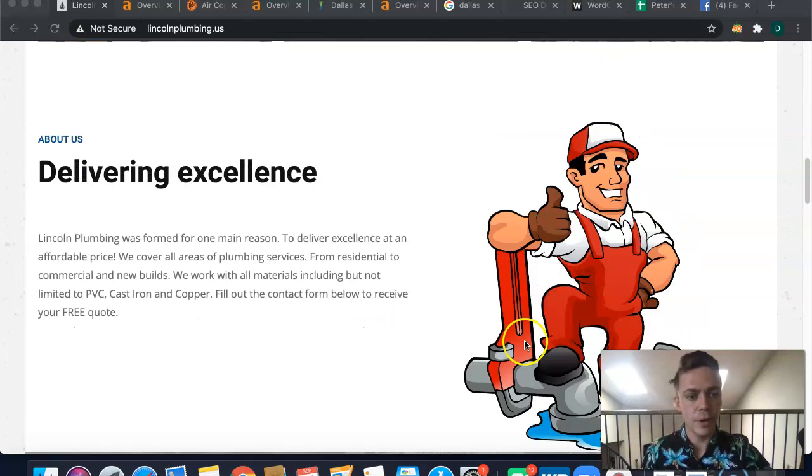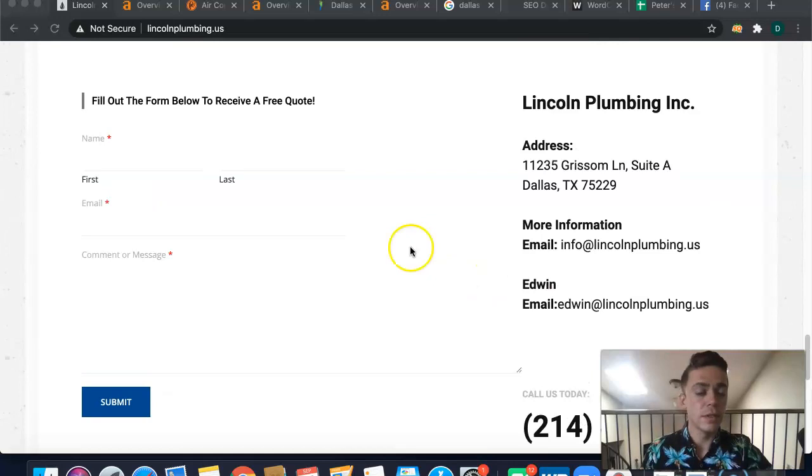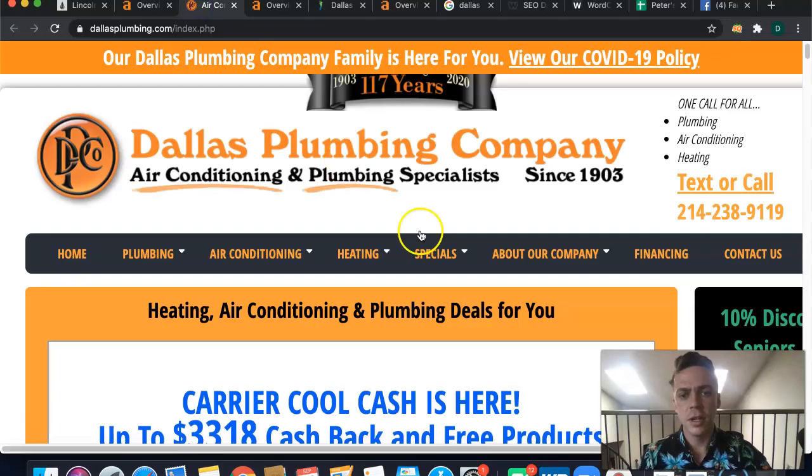Looking at your page, lincolnplumbing.us, it's a nice looking website. I like that you have a lot of custom images made for you — they're not like a standard image that a lot of plumbers use. To be considered an authoritative website in Google's eyes, you're going to want to have at least 1,500 words. You're sitting at probably around 500 to 600 words, so I'd recommend getting that up to about 1,500 words.